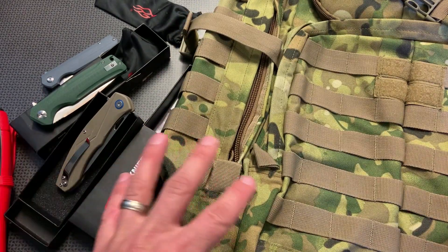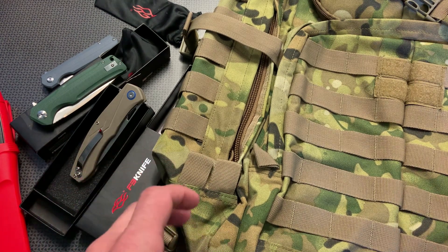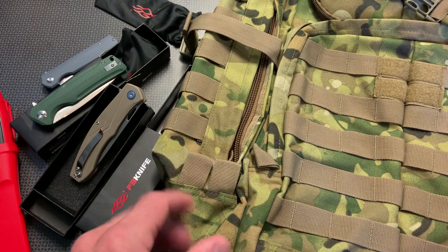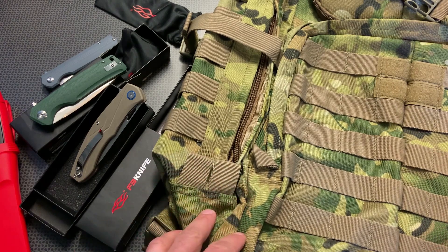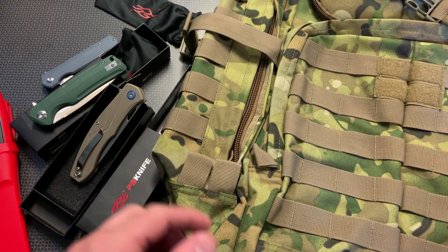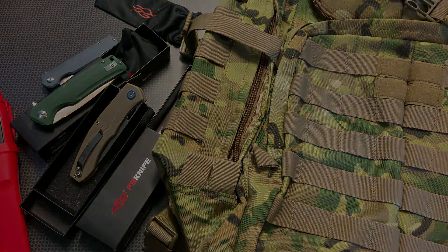I hope you guys liked the video and it gives you a ton of different options for knives. Please leave your thoughts in the comments below on what else you want to see in the Tuesday deal roundup, or if you're finding deals let me know on my 704 Gear Facebook page. I also have a 704 Tactical campsite page — I'll link that in the description below for a ton of other deals. Thanks for watching, have a good one.